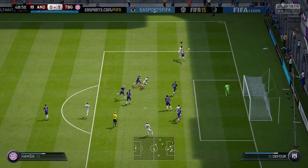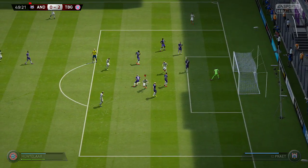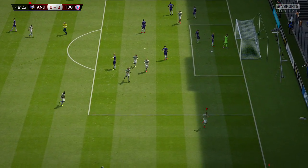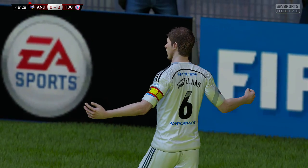Hats off to the keeper — brilliant stuff from him. Wasn't going to be Fox there. They've taken full advantage with a goal. It's always nice to see a team make use of that advantage by playing football and making use of the extra man.